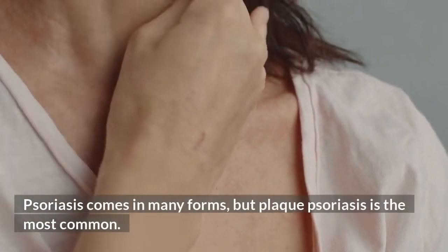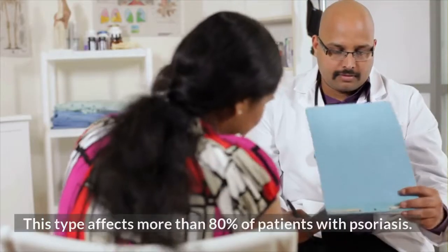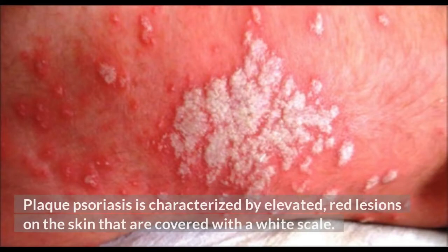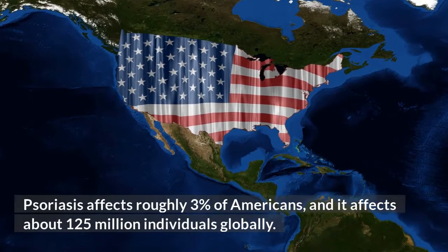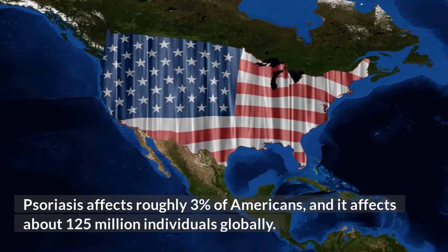Psoriasis comes in many forms, but plaque psoriasis is the most common, affecting more than 80% of patients with psoriasis. Plaque psoriasis is characterized by elevated, red lesions on the skin that are covered with a white scale. Psoriasis affects roughly 3% of Americans and about 125 million individuals globally.